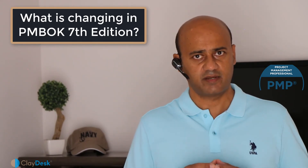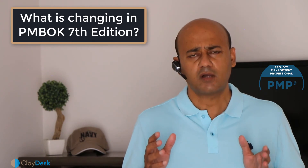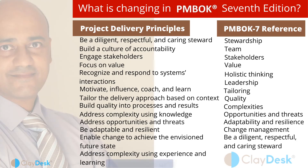Project delivery principles are what guide the people involved in project delivery so they can focus their efforts on stronger project outcomes. The 12 principles defined within the project standard in the 7th edition include: respectful and diligent stewardship, engaging stakeholders to understand their interests and needs, focusing on value, recognizing and responding to system interactions, delivering based on context, building quality into processes and results, addressing complexity using knowledge and experience, embracing change, and envisioning the future state.